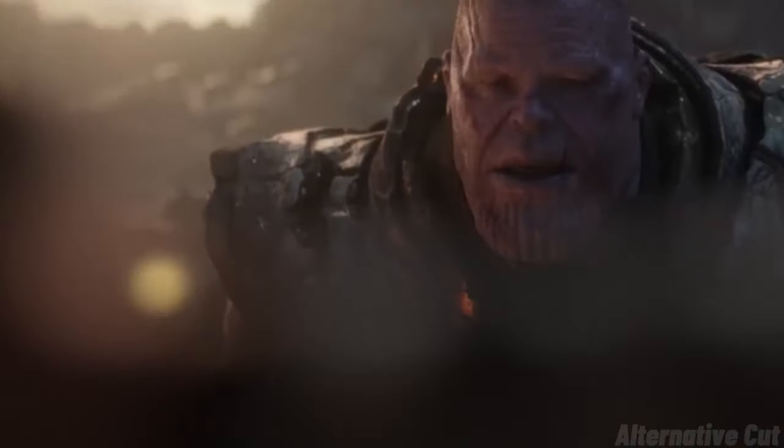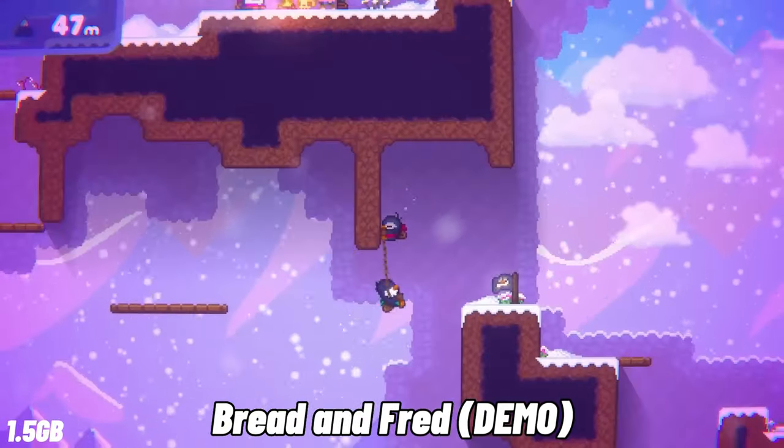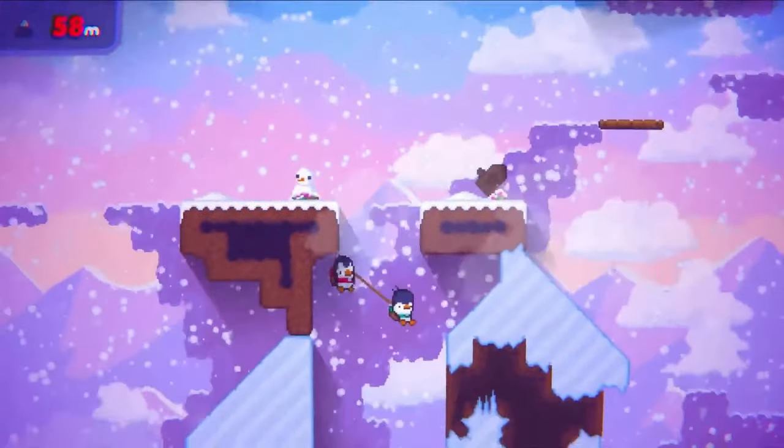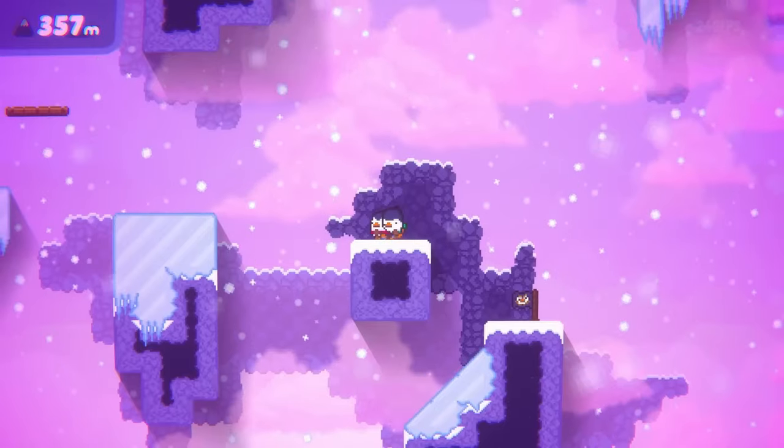Bread and Fred is a cute little platformer where you and your penguin friend navigate snowy terrain, swinging, jumping, and clinging to walls while strengthening your bond. The demo is short but very entertaining to play with a friend.